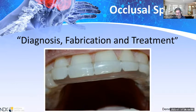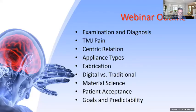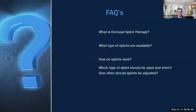TMJ disorder results in pain, tenderness, swelling, and other symptoms around the face and jaw. Depending on the severity, it can be fairly easy to treat and manage. Our webinar outline covers: examination and diagnosis, TMJ pain, centric relation, appliance types, fabrication, digital versus traditional, material science, patient acceptance, and goals and predictability.